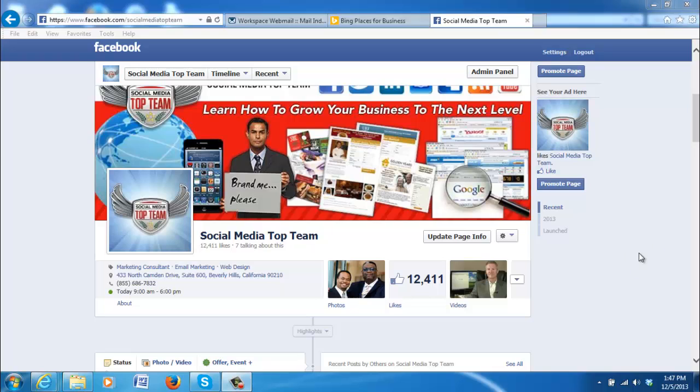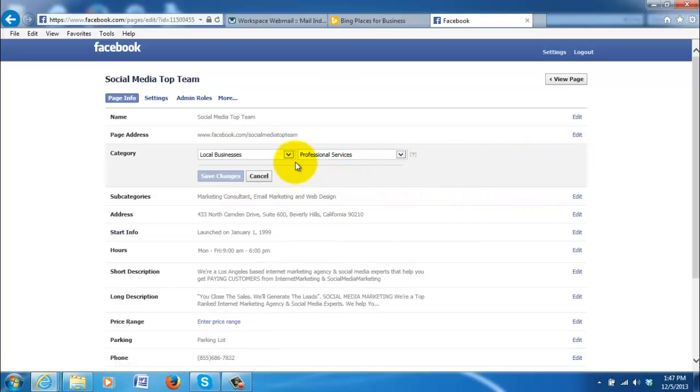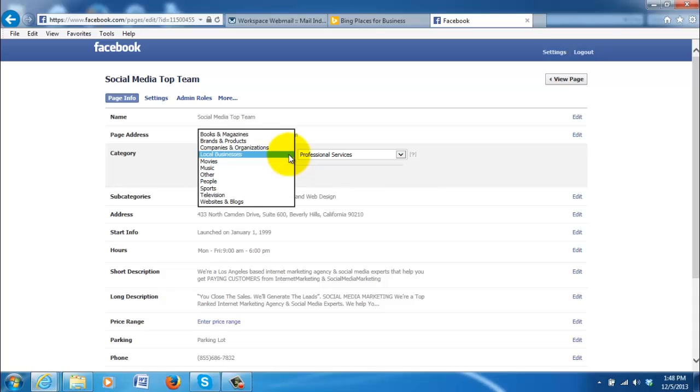All you do is log into your admin page and click where it says 'Update Page Info.' Click on that, and then go to where it says 'Category' — right here, this is 'Local Businesses' — and click on 'Edit.'